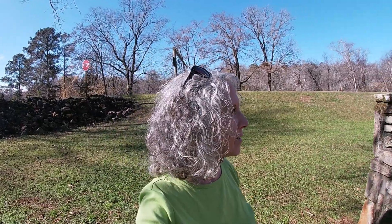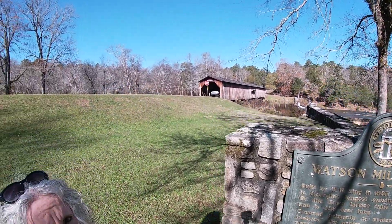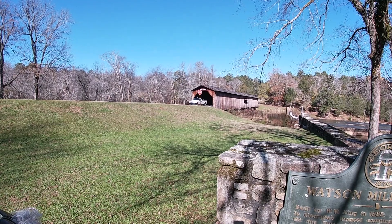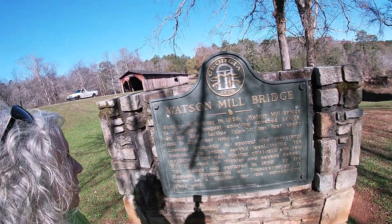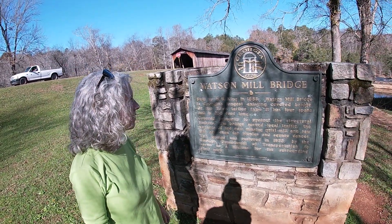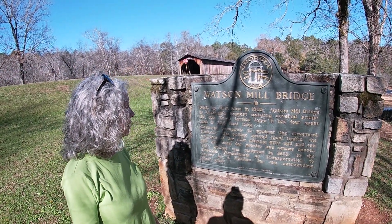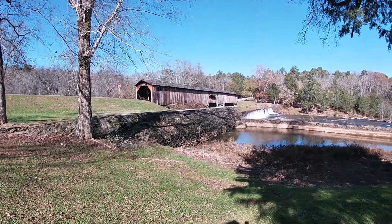We're here at Watson Mill Bridge, and there's the bridge. It's really neat. We've never been here before. It was built by W.W. King in 1885 and it's 236 feet long. That's pretty.